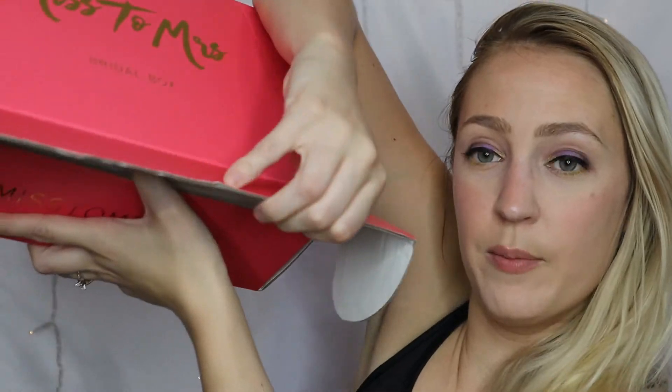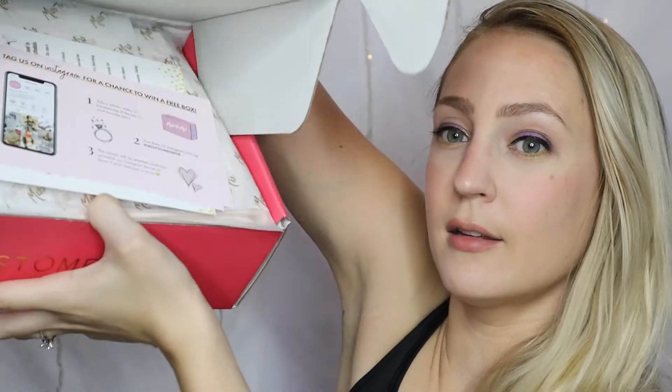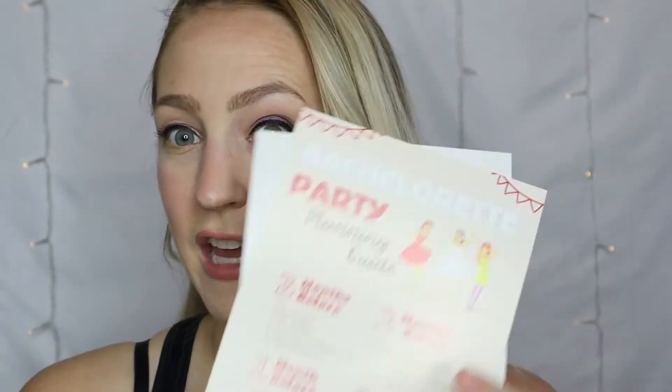Let's open the box. So first of all, we do get a card that tells us everything that's in here. It also comes with a couple of cards that say if you tag us on Instagram you may be featured. I'm just going to get right into the paper and let's see.